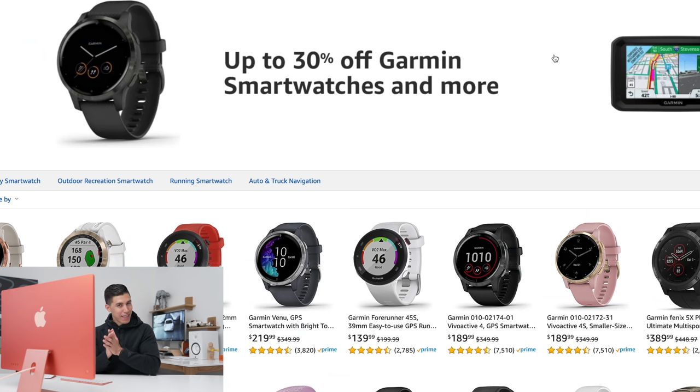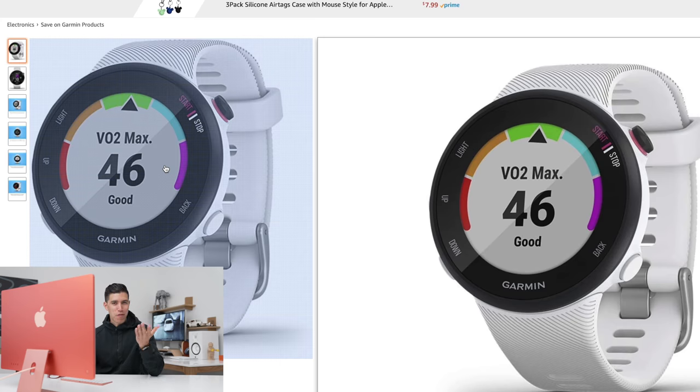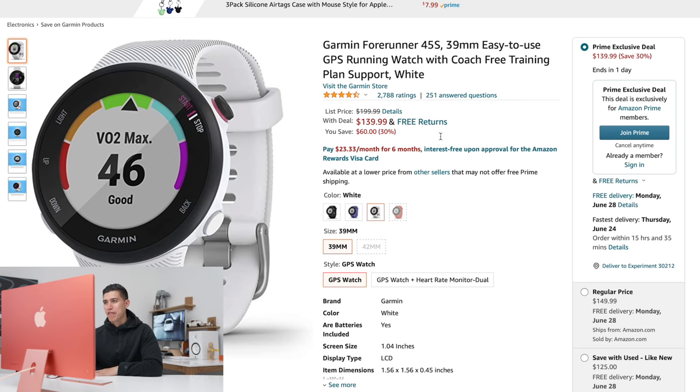Moving on over to some smartwatches. I've been trying to up my fitness game because I've been slacking a lot lately. The Garmin smartwatch is still one of the industry standards if you're really into hardcore fitness, not just basic stuff like the Apple Watch. Right now those are 30% off. The Garmin Forerunner, I think, is a pretty big favorite right now, and that's the one I would snag.